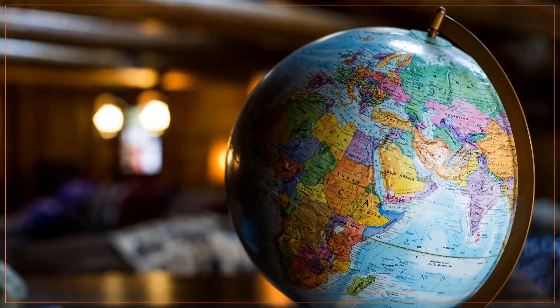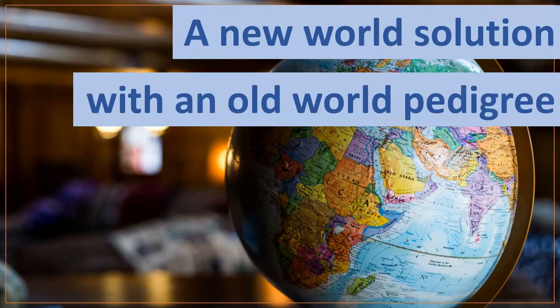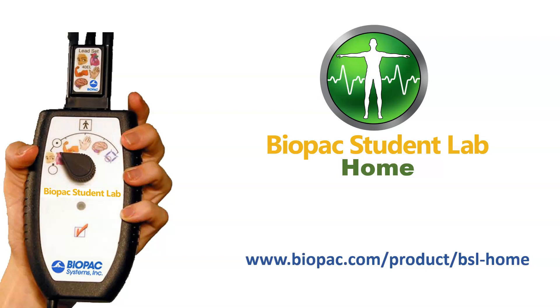BSL, with millions of student lab hours, provides the perfect solution for new world problems. BSL Home — a new world solution with an old world pedigree.